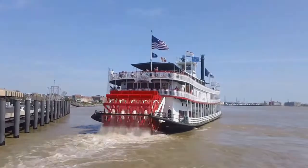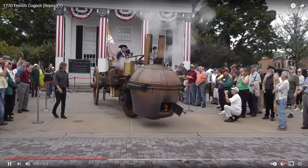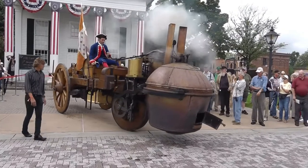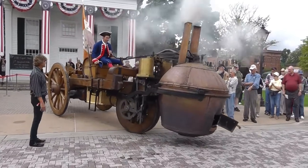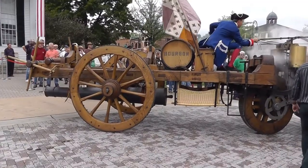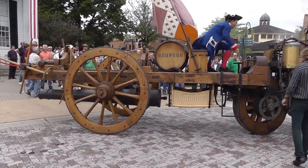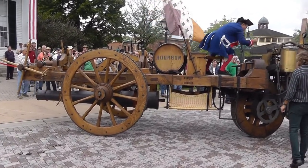The first real steam vehicle was built as early as 1770, known as the French Cugnot. However, all attempts to build a car that early were disastrously huge. Most roads were not built to withstand the enormous weight, and they were highly inefficient.